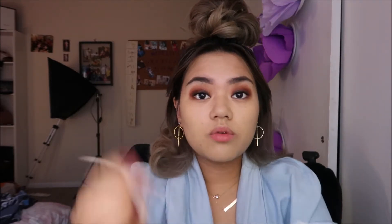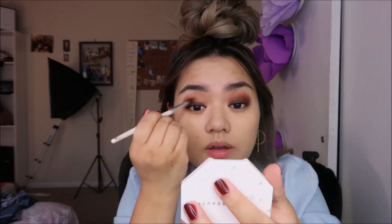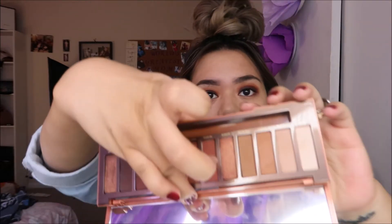Depending on my mood I typically would do an eyeliner, but today I don't feel like it. I'm just going to put on some false lashes. Then I'm taking my finger and using this color called Lumbre, and I'm just going to pop that in the center of the lid.